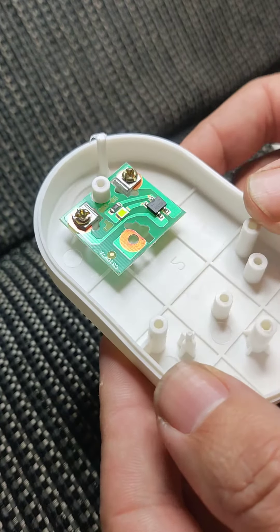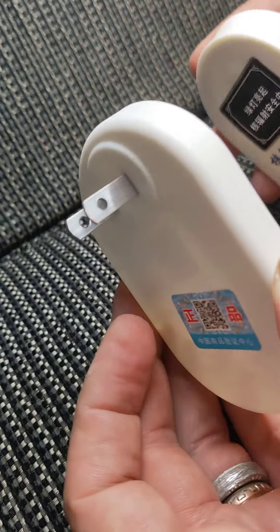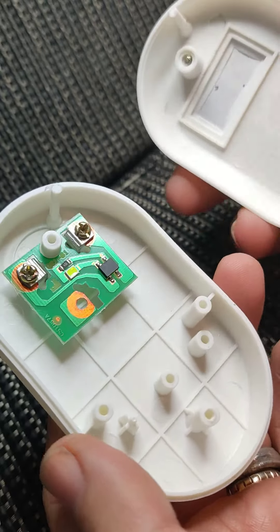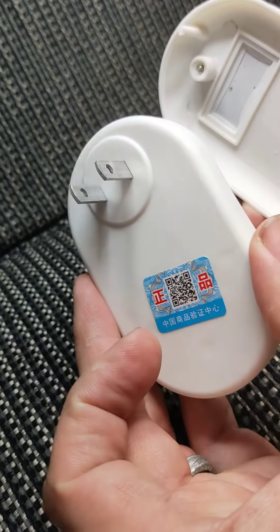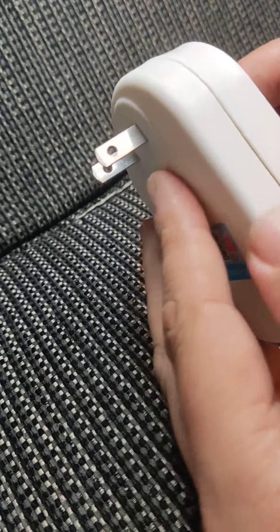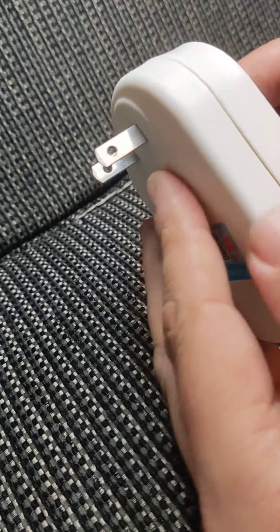All we have in there is a small bridge rectifier, a resistor and an LED. So it literally does nothing other than light up. All in all, a complete scam product. Don't be tempted to buy it. They're just junk. I don't think you could even really use the case for anything. It's not very impressive.